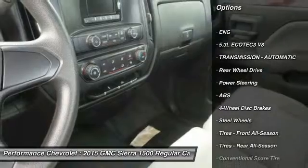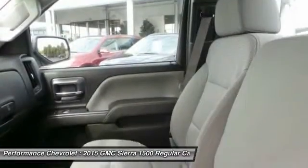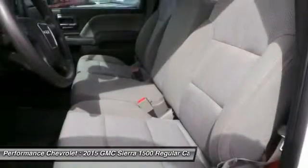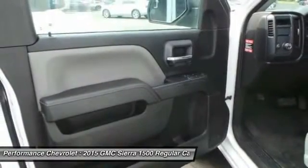Traction control, stability control, anti-lock braking system, driver airbag, adjustable steering wheel, power steering, four-wheel disc brakes, cruise control, AM FM stereo radio, MP3 player.